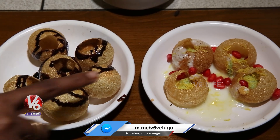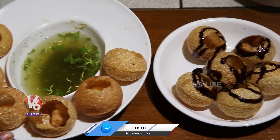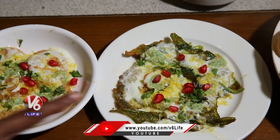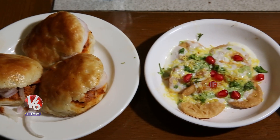This is dahi puri, this is chocolate puri, this is paani puri, this one is palak chaat, this one is dhaniya dahi papdi chaat, and this one is chicken keema pao.